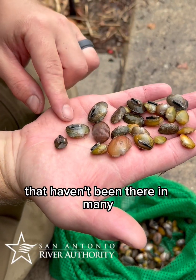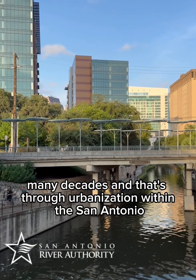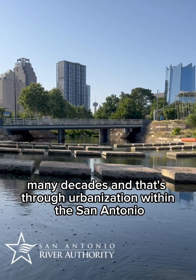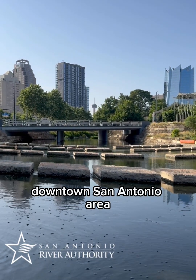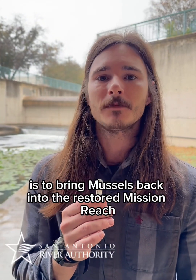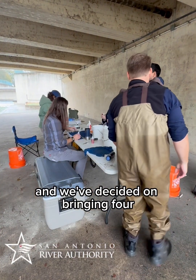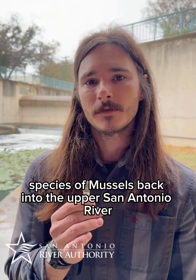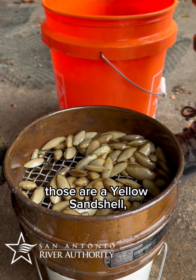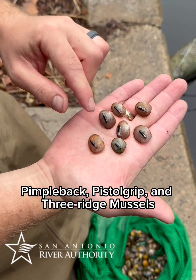The last piece of that puzzle ecologically was bringing back freshwater mussels into the Mission Reach that haven't been there in many many decades, and that's through urbanization within the San Antonio downtown area. What this project seeks to do is to bring mussels back into the restored Mission Reach, and we've decided on bringing four species back: yellow sand shell, pimple back, pistol grip, and three ridge mussels.